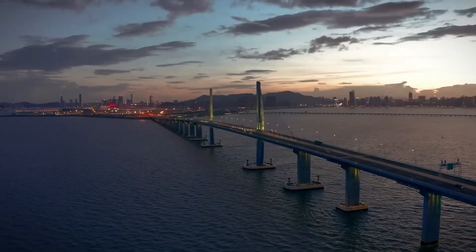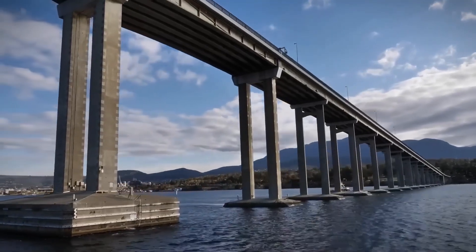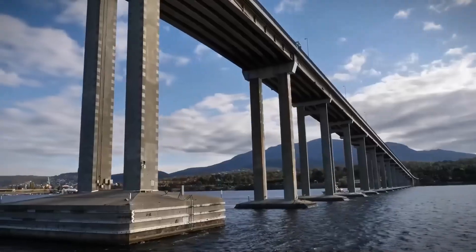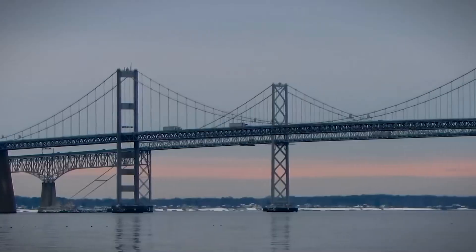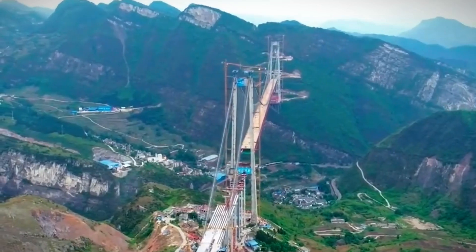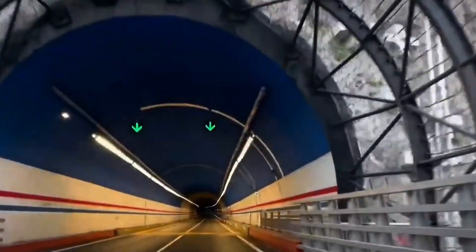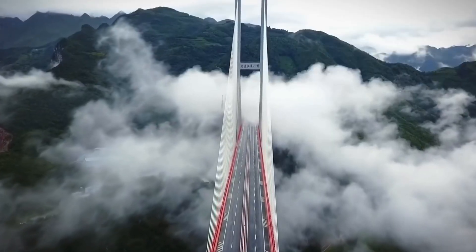China's mega-bridges exemplify more than just engineering excellence — they embody strategic investments in connectivity, economic growth, and national pride. These structures not only facilitate faster travel, but also symbolize China's commitment to pushing technological boundaries. As these bridges continue to transform landscapes and connect communities, they stand as lasting monuments to innovation and the nation's vision for a connected future.